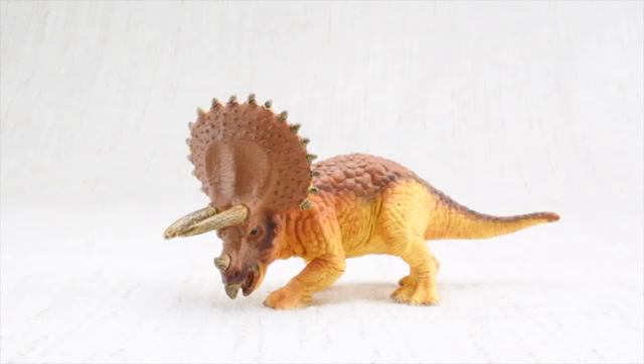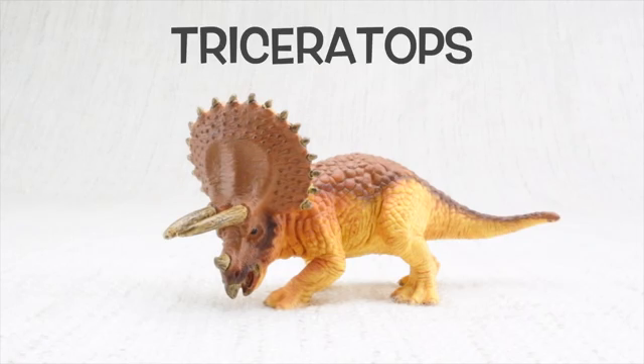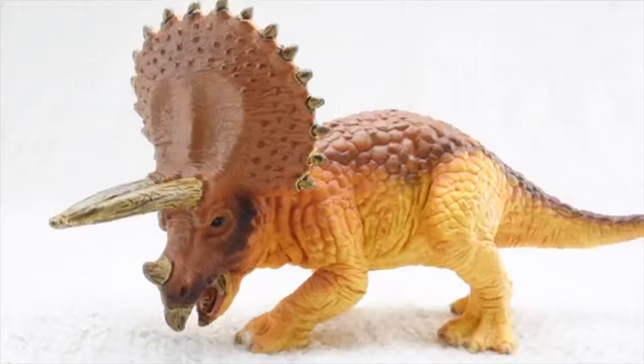We hope you enjoyed learning about the fascinating Triceratops. Bye Triceratops!